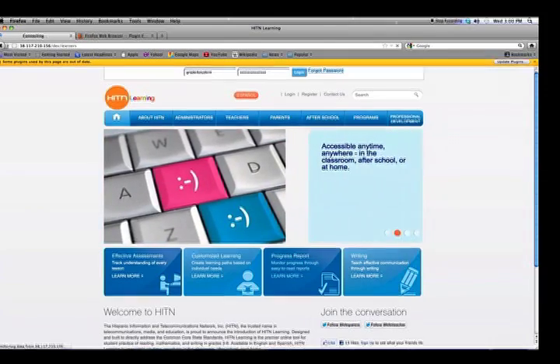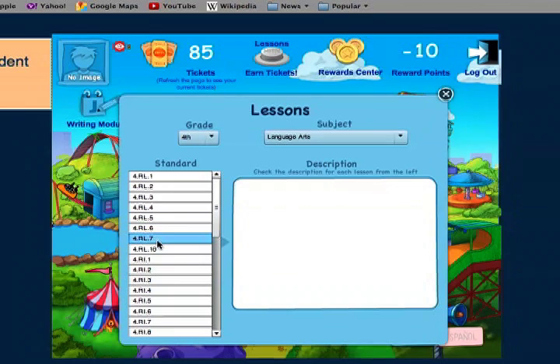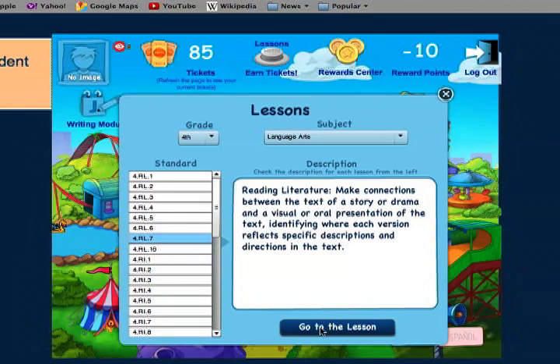HITN Learning, a premier online tool to develop skills in English language arts, math and writing in grades 3-6.